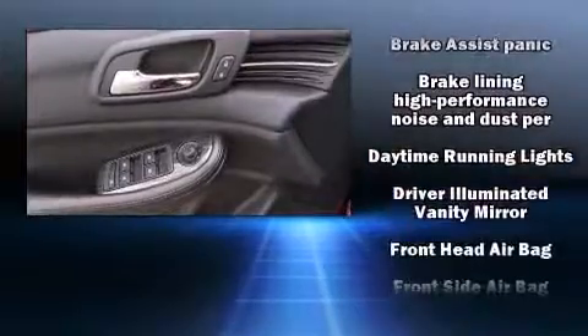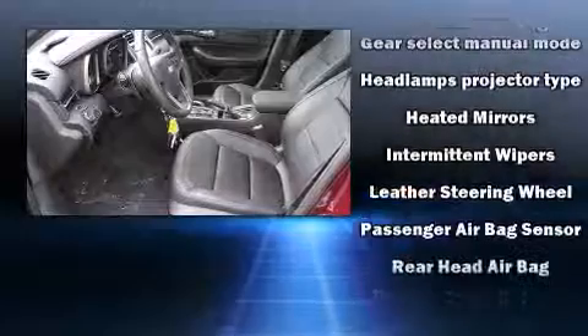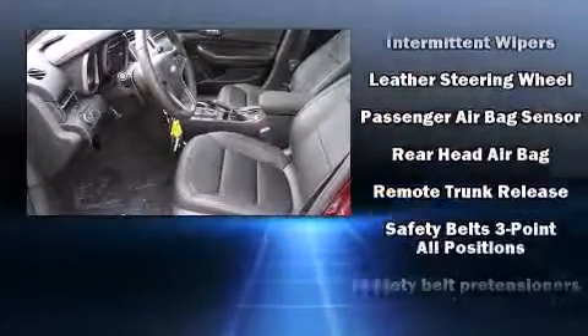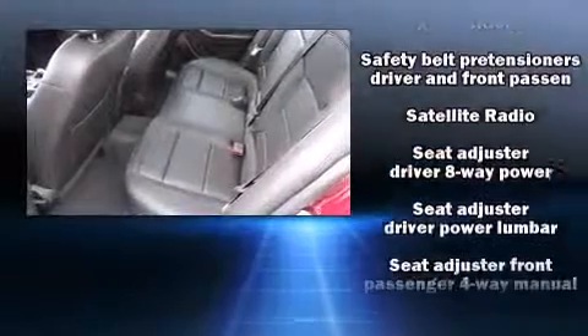Top features include front dual-zone air conditioning, one-touch window functionality, variably intermittent wipers, turn signal indicator mirrors, and a split folding rear seat.